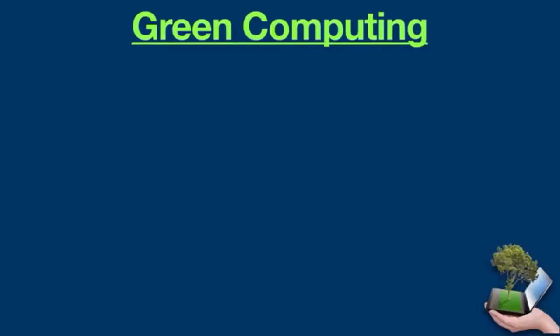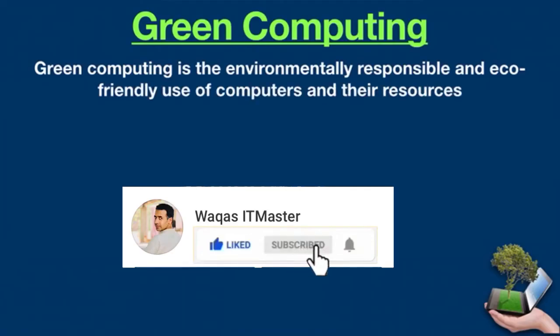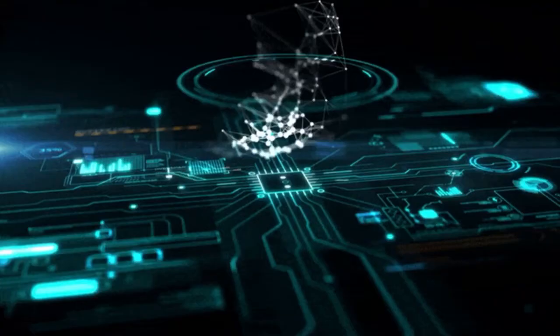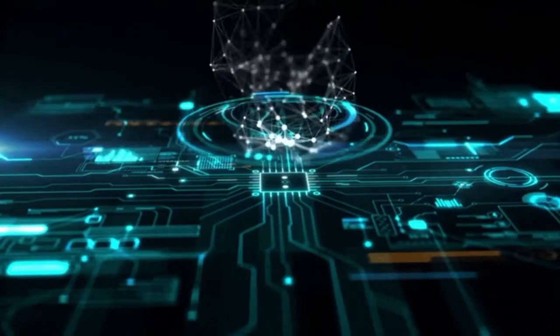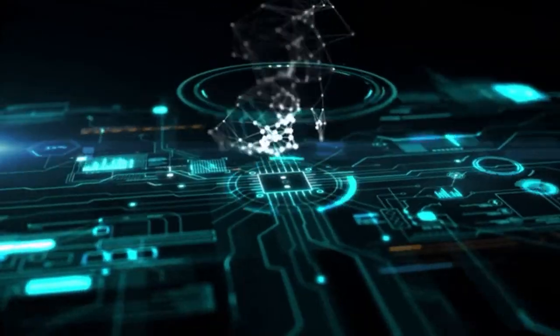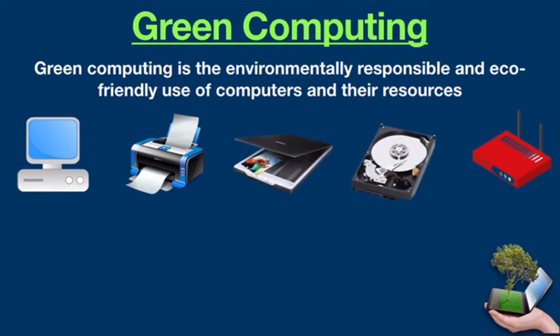Hello everyone, you might have heard the term green computing, but what does it actually mean? Green computing is the environmentally responsible and eco-friendly use of computers and their resources. In a broad spectrum, it's also defined as the study of designing, manufacturing, using, and disposing of IT resources efficiently so they have the least impact on the environment. IT resources could include monitors, printers, scanners, storage devices, networking equipment, and so on. Green computing is also known as green technology.